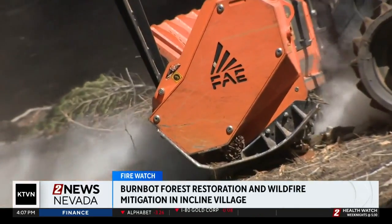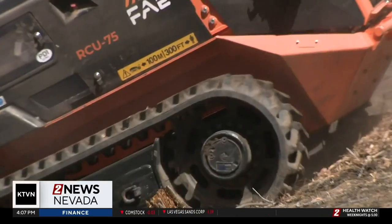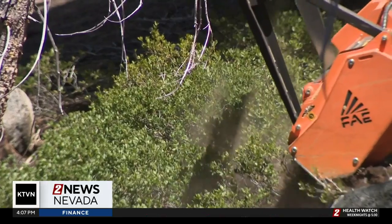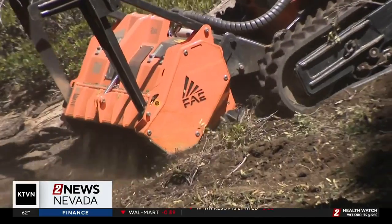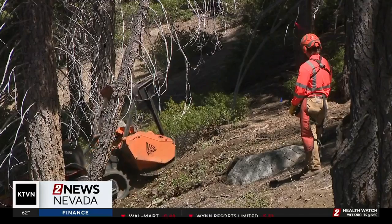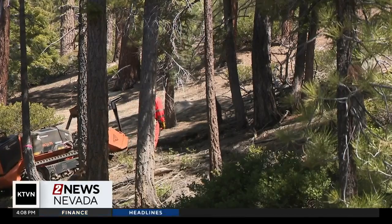This is day one of the three-day BurnBot pilot program. This particular machine is helping to cut down trees and get rid of large brush to reduce the chances of wildfire and to increase the health of the forest. The Tahoe Fund invested $50,000 into this project. North Lake Tahoe Fire says this many trees in the area can be disastrous if it goes up in flames, but they like the work the BurnBot team can help them with.